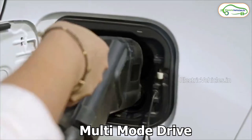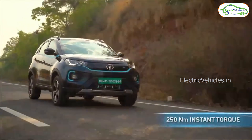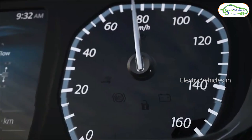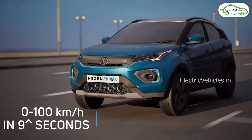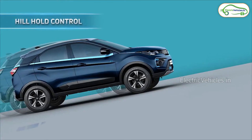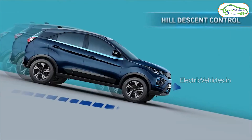It will produce an instant torque of 205Nm. This car has 143PS of power and it can achieve 0 to 100kmph in less than 9 seconds. This car has special features like ESP with intelligent vacuumless boost and active control device.